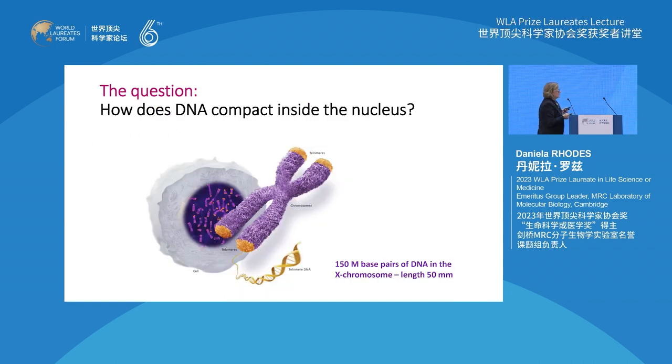The question we had was: how does DNA compact inside the nucleus? Here you have a chromosome spread inside the nucleus space - depicted is the X chromosome. Even in the X chromosome, which is quite small, you have about 150 million base pairs of DNA, which in length would be 50 millimeters. So the question is how does two meters of DNA pack into chromosomes and chromatin?